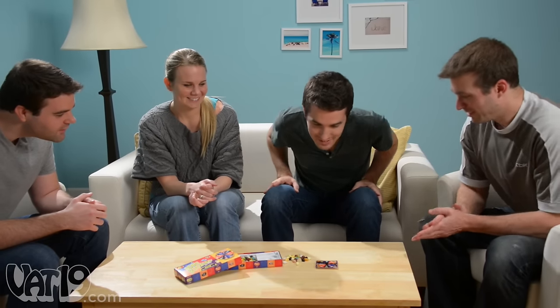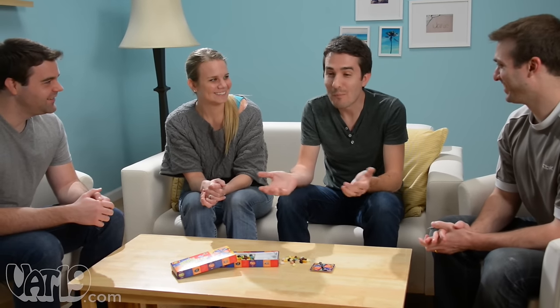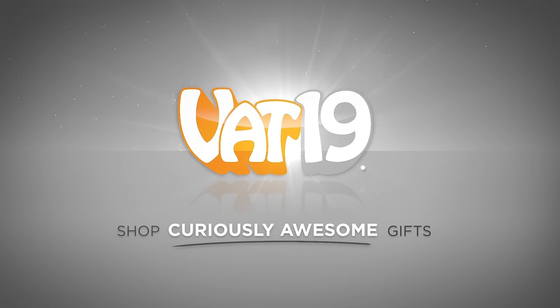Take a chance and buy Bean Boozled Jelly Belly's now at vat19.com. Juicy Fruity. All right, vat19.com.